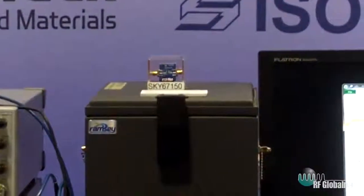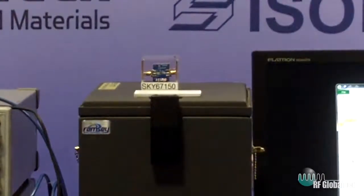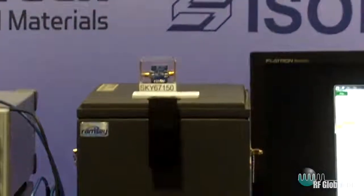To help our customers improve the sensitivity of the base station, we deliver the best-in-class noise figure and at the same time we also provide high linearity. What I'm showing you here is basically the measured data of this device in the box here.